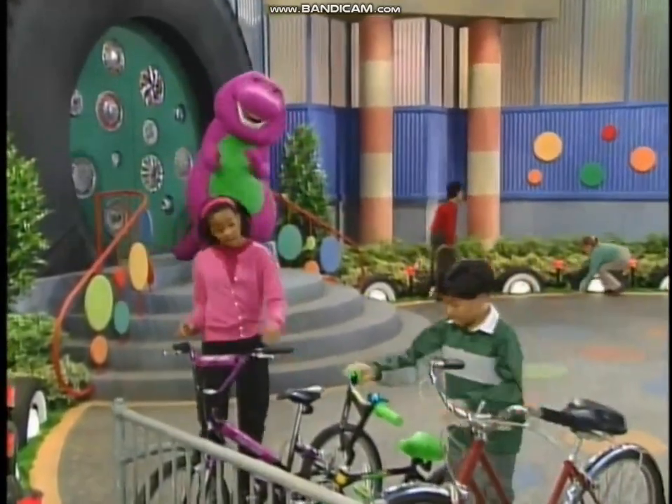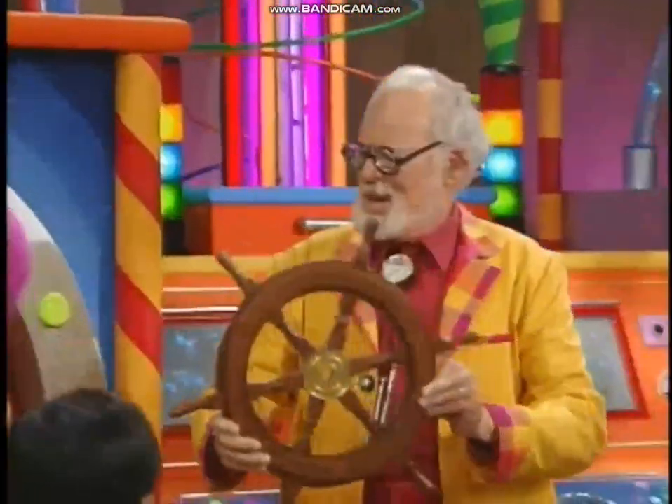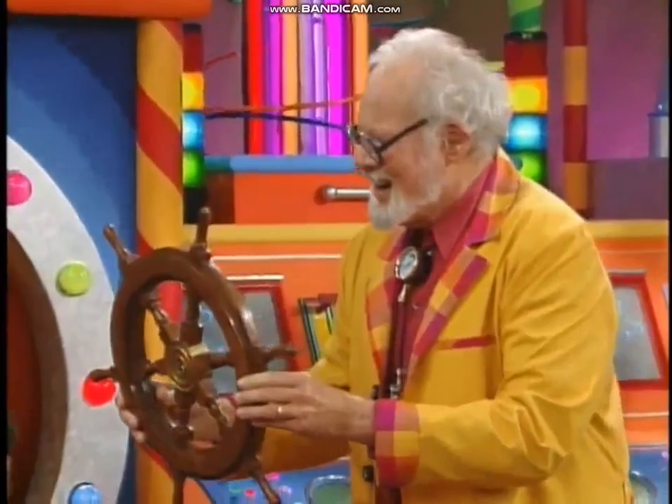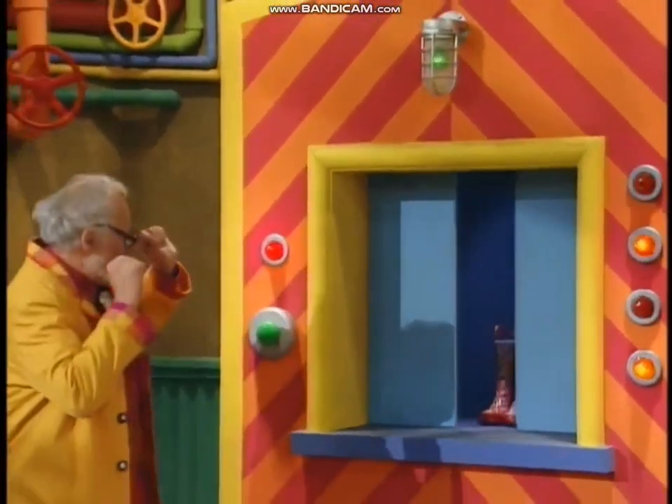And here we are — Pop Wheelie's Wonderful Wheel Factory. Our tour begins at Pop Wheelie's, where you can browse through an incredible selection of wheels. When you look around, you find wheels showing up in the most surprising places. Moving right along, we'll continue our tour on foot.